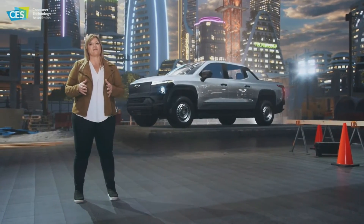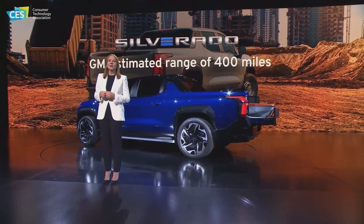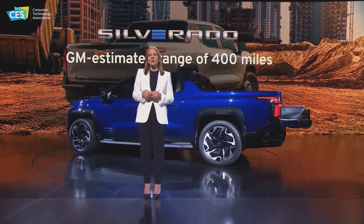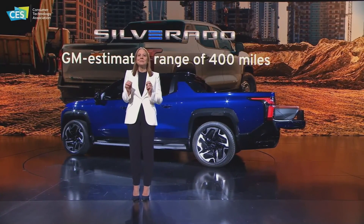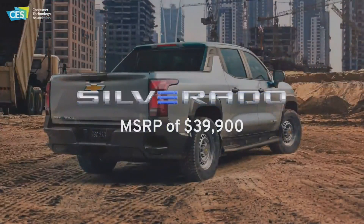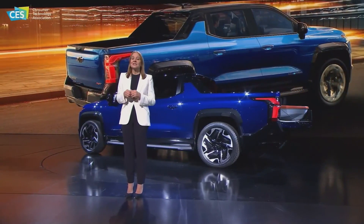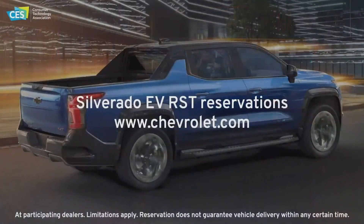We will launch our fleet model first, offering a GM-estimated range of over 400 miles on a full charge, followed by the work truck model in spring of 2023. Additional lower-range work truck models will follow, giving customers a variety of choices with different ranges and price points, including a base model at a very competitive starting MSRP of $39,900 US dollars plus dealer freight. The Silverado EV RST First Edition will launch in fall of 2023 as an exclusive, fully loaded model. Starting today, you can place your reservation at Chevrolet.com.